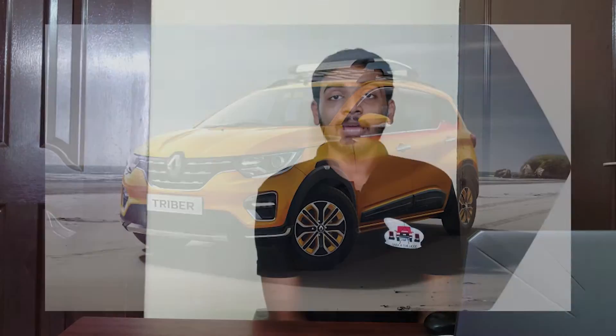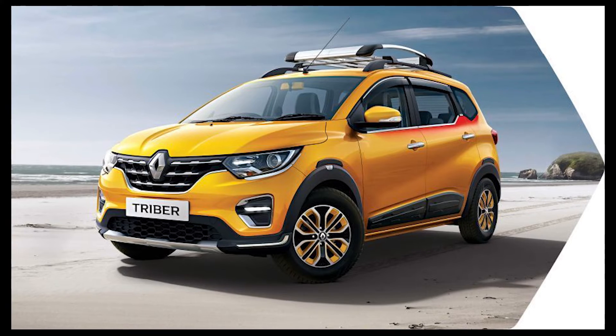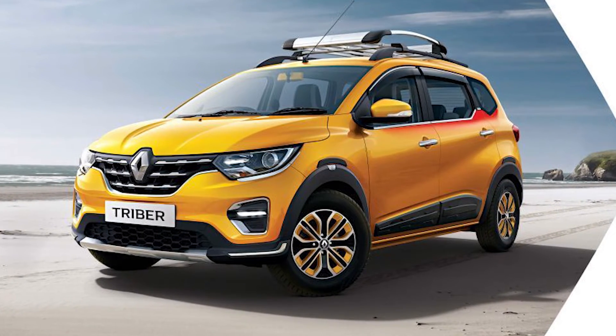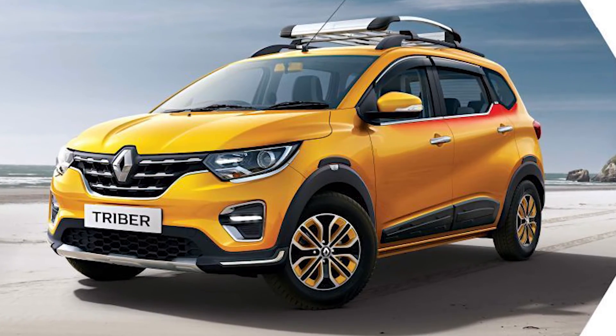Renault hikes the price of the Duster's top model, the RXZ, by Rs 4,000. The RXZ model will now get a 15-inch wheel compared to the standard 14-inch, and 185x65 profile tyres compared to the previous 185x80 profile tyres. Basically, the aspect ratio of the new set of tyres has come down from 80 to 65, though the other models remain unchanged.